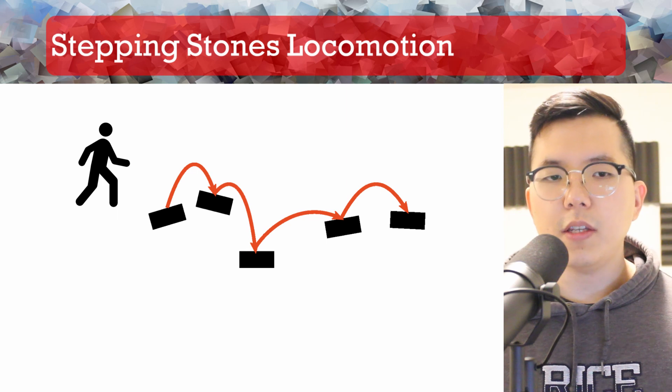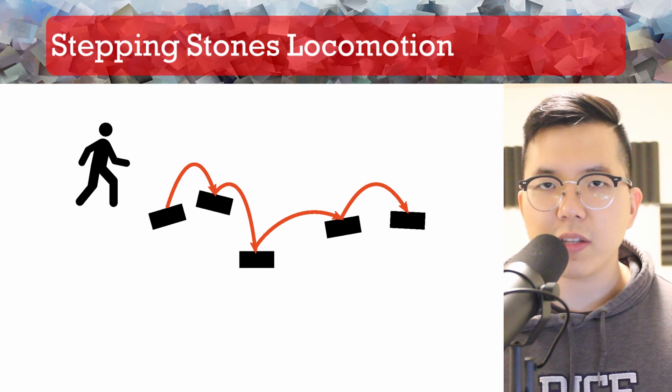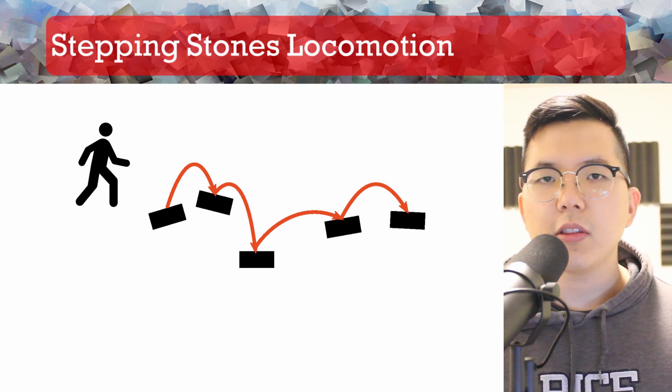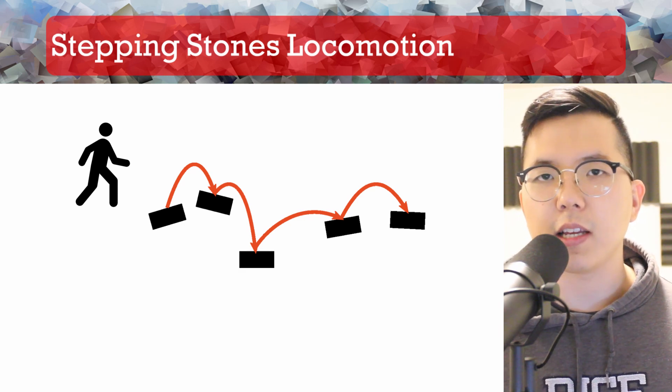Hey everyone, this is Nam-hee Kim from the University of British Columbia. In this work, we push the limits of physics-based locomotion controllers using curriculum-driven learning. We tackle the challenge of stepping stones locomotion, where we make the character navigate a sequence of steps lying in different configurations. The goals associated with solving the stepping stones problem are as follows.